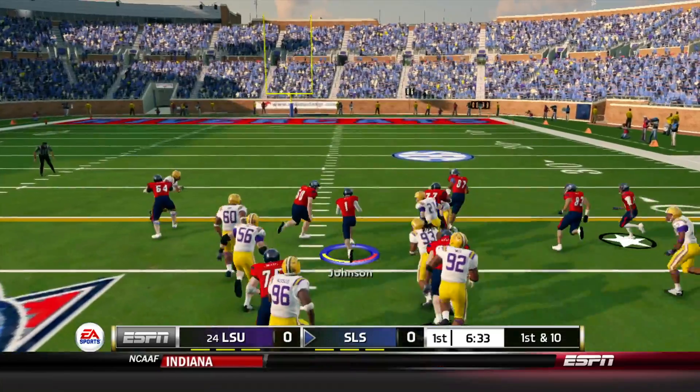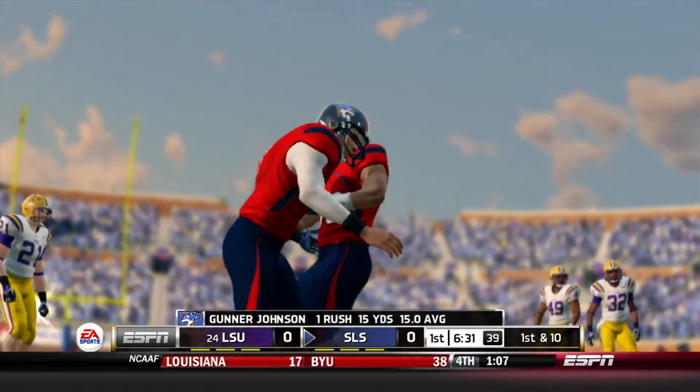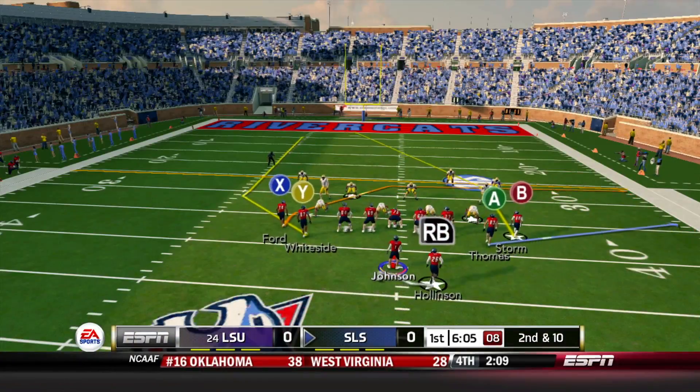Let's hop into the game. Here is Gunnar Johnson taking it up the middle on a speed option — a rare call. Gain of 15, first down. We're across the 50 already.